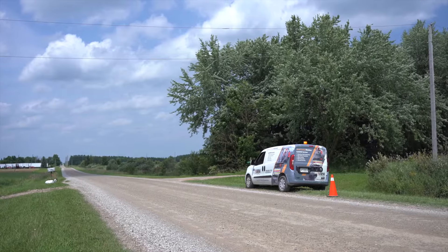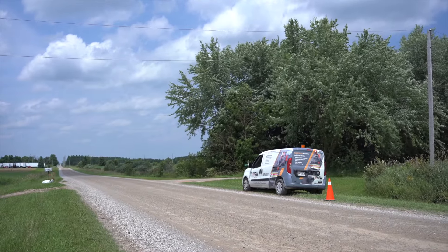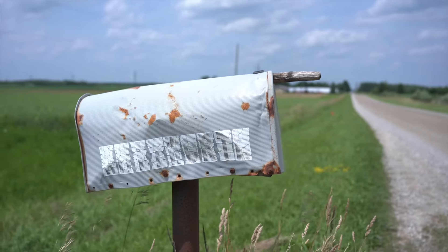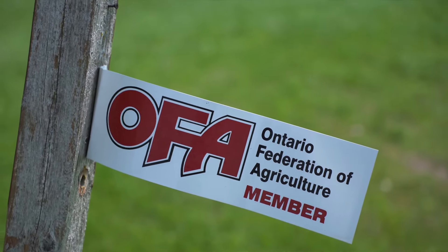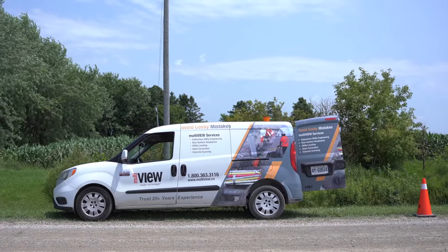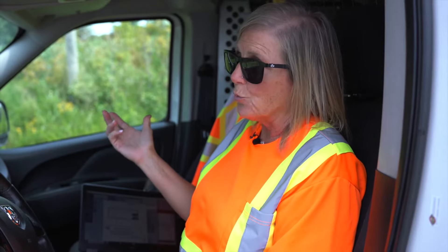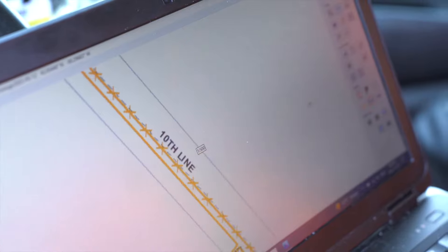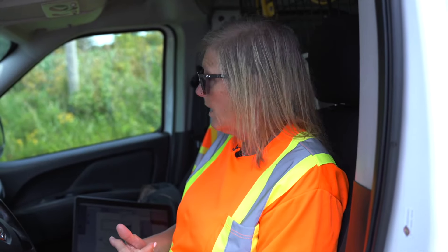I just pulled up on my first job site of the afternoon — looks like a pretty simple one. I'm up the 10th line in Amaranth, beautiful countryside, beautiful day. First thing I do before I even get out of my vehicle, I open my laptop. I search the records — we're looking for where the hydro lines are, the hydro poles, whether it's aerial or buried, we're looking for the gas main, gas services.